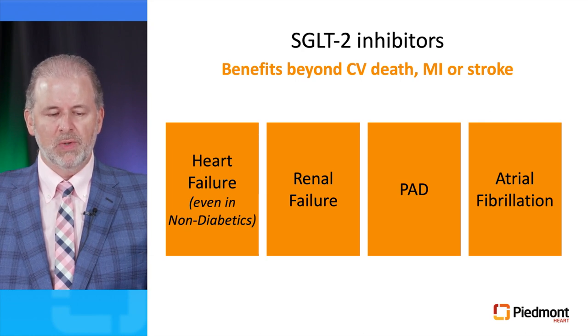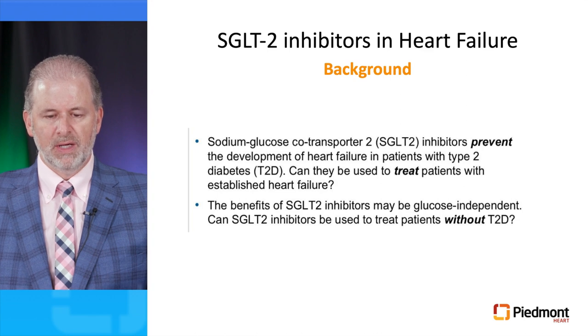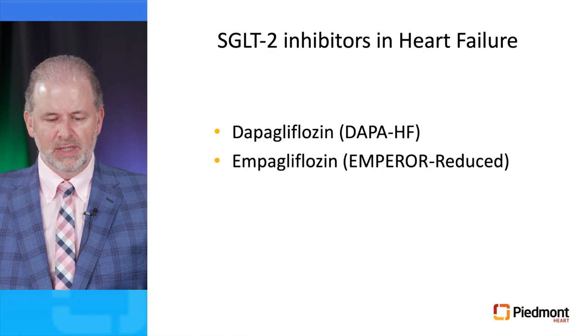What is most interesting is that the benefits of SGLT2 inhibitors go beyond cardiovascular death, MI, or stroke. Based on large randomized clinical trials, we now have observed indications for patients with heart failure even without diabetes, patients with renal failure, peripheral arterial disease, and even atrial fibrillation. SGLT2 inhibitors prevent the development of heart failure in type 2 diabetes — the question became: can they treat established heart failure, and because the benefit may be glucose-independent, can they be used without type 2 diabetes? Two large randomized clinical trials were conducted: the DAPA-HF and the Emperor Reduced trial, with dapagliflozin and empagliflozin.